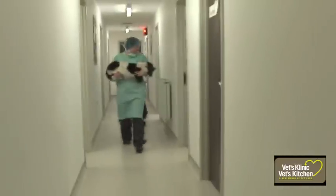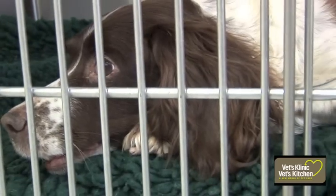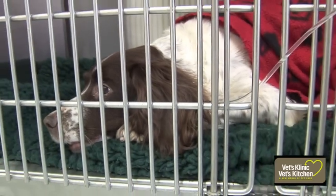Luckily for Tara, she recovered well from her anaesthetic and had no secondary complications with the procedure. She went home that evening and went on to make a full recovery.